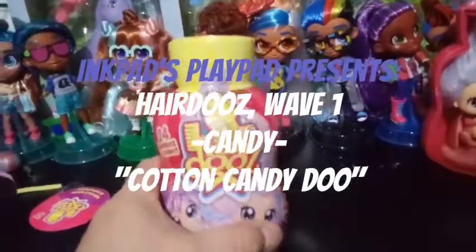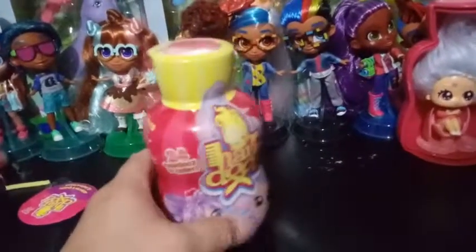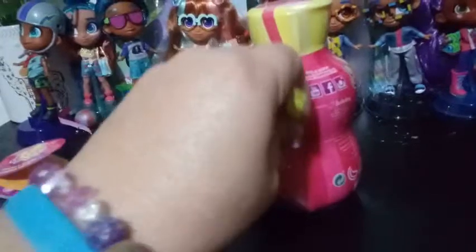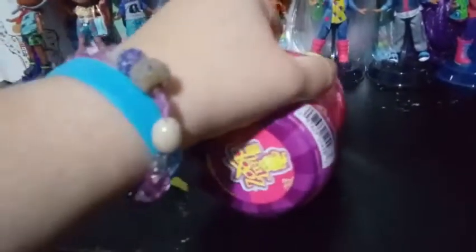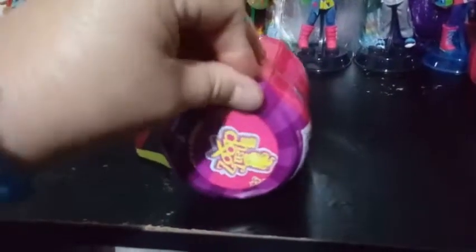Hey everybody! I am back with day 3, video 3 of our Hairdorables series here. There are 24 to collect. We've opened two already, obviously, or it wouldn't be day 3. So far the bottles seem to be the same color for each — maybe different colors for another series. But this is wave 1 of series 1. My guess is wave 1 probably has 12 girls involved in it.